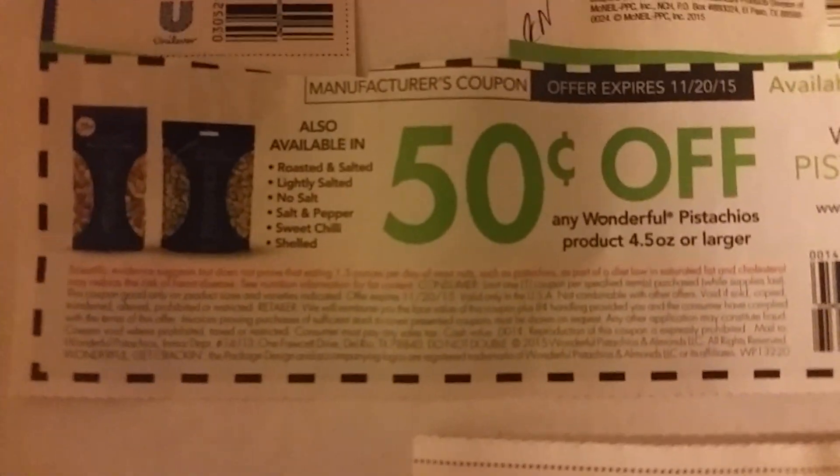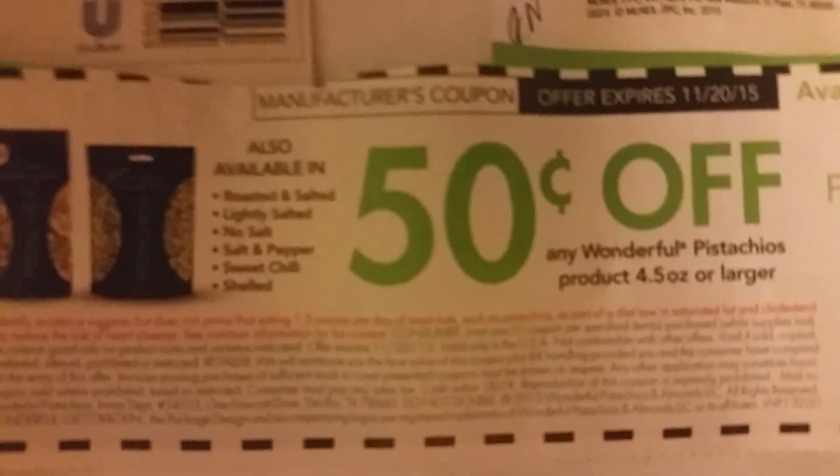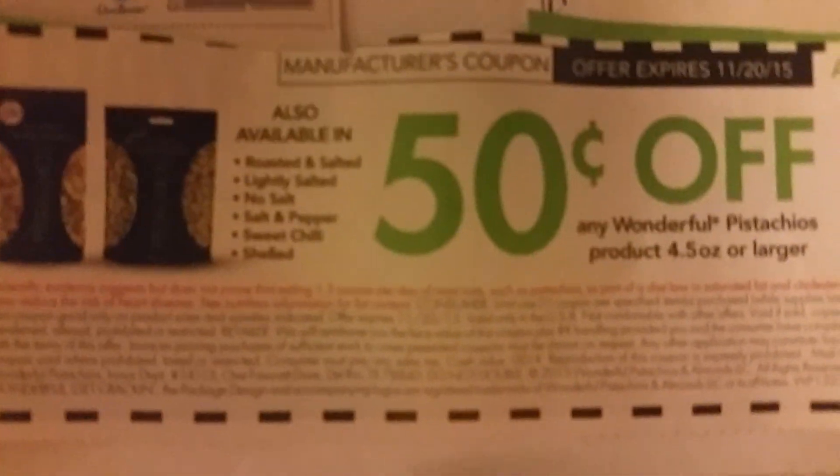Spathasio Nuts products, if you like Spathasios, they're going to be on sale for $3.99, and you may have a coupon from the Red Box for $1.50 to match up with that. Listerine is buy one get one half off and there are some coupons on that.